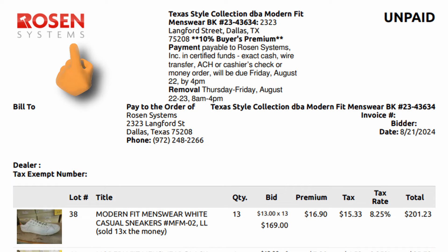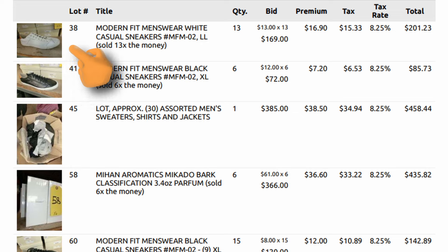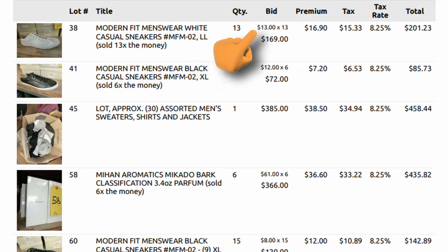This is what Rosen's invoice looks like — it has their information at the top and tells you the buyer's premium. Scrolling down, you'll see the opening picture, lot number, and description. Pay close attention to this: some lots are sold 'times the money.' Some lots are just however much you bid; other times it's your bid times the number of items. When I bid $13 on shoes, it was times 13 — so those 13 pairs cost me $169, plus 10% buyer's premium of $16.90.